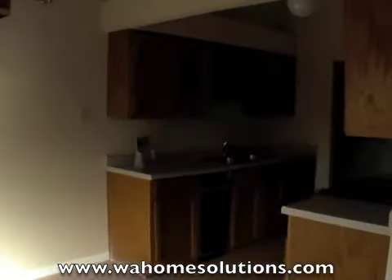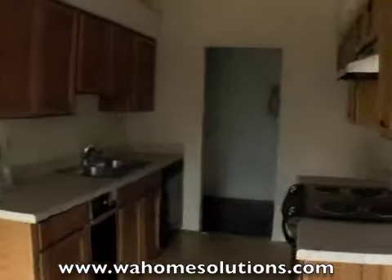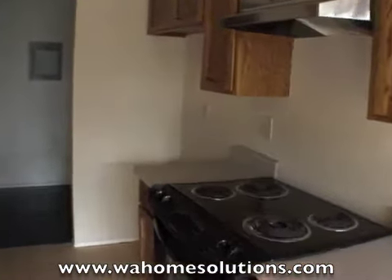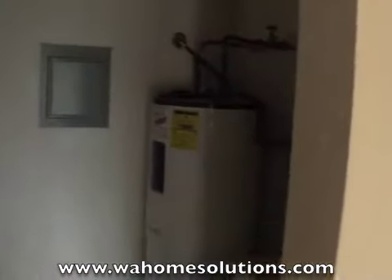As we go through the dining area and into the kitchen, through the kitchen we have a utility room. It does have washer and dryer hookups.